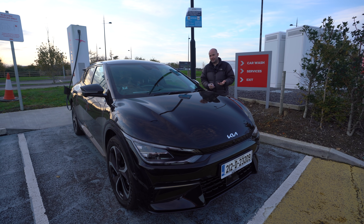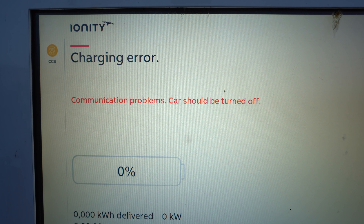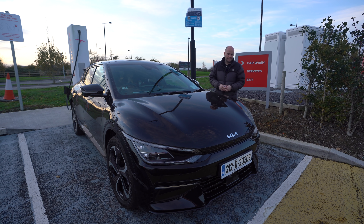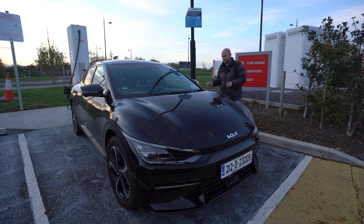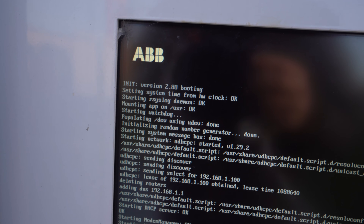So I called their helpline, which is a local number but obviously connects to somewhere else. A lovely lady tried to restart both machines separately and even remotely start them charging herself, which I've seen work in other situations. Thankfully I'm not totally stuck — I've got about 120 kilometers of range in this car. I'm going to go to an ESB charger in Lusk and try that.